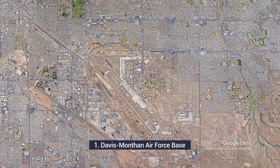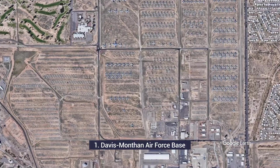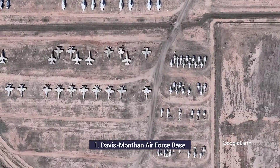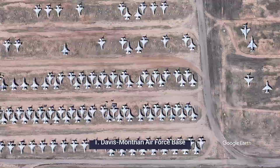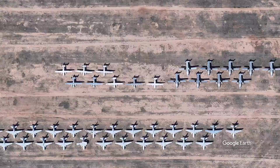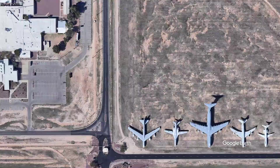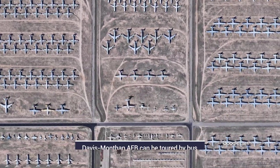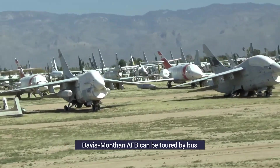Davis-Monthan, near Tucson, Arizona, is home to the US military's 309th Aerospace Maintenance and Regeneration Group. This is a major graveyard for US government and military aircraft, and it has an impressive collection. Some reports claim there are as many as 4,000 aircraft stored at this site.